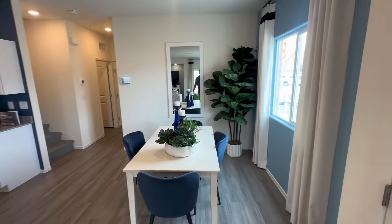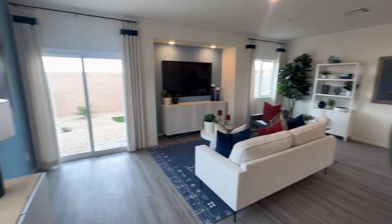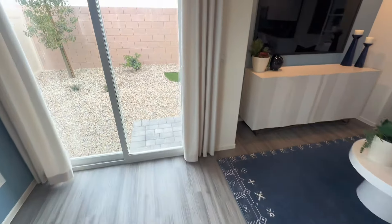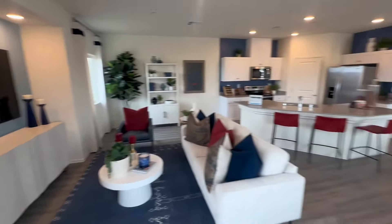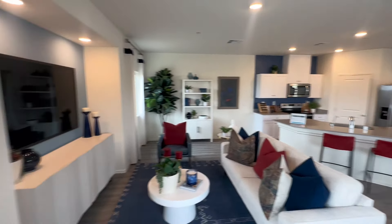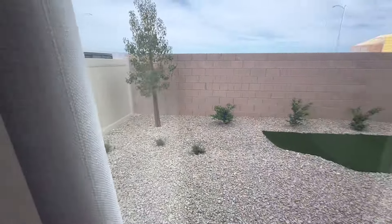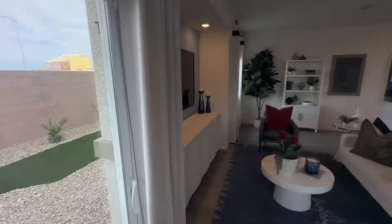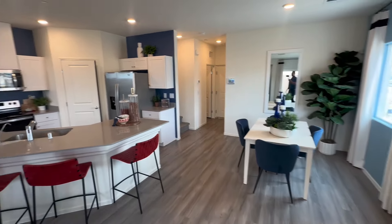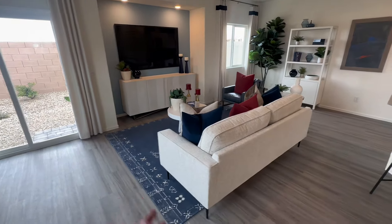So this is the 1600 square foot model built by D.R. Horton. We do have a laminate type flooring and a nice open concept down here. This unit does come with a backyard, and this is townhome style — we do have three units in one building. Pretty spacious living room area.